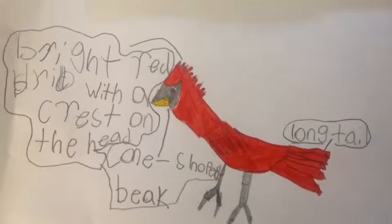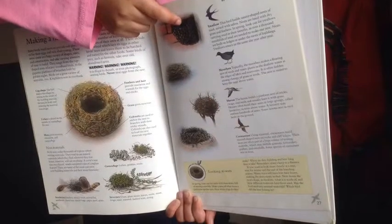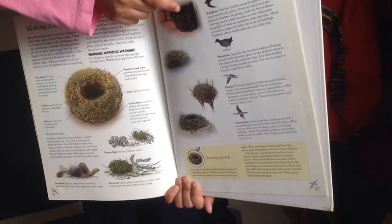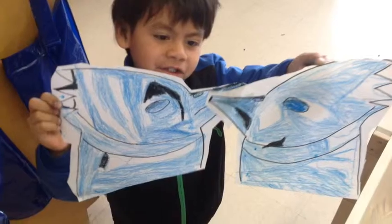We learned to identify the birds. We learned the materials that birds need to build their nests. In kindergarten, we built our own costumes that we researched so that we could play in our drama center.